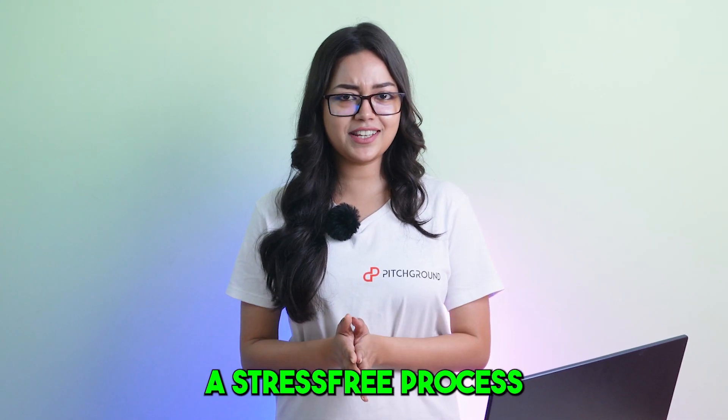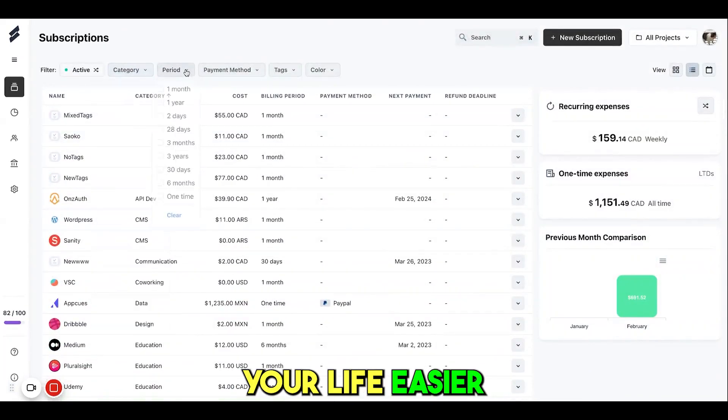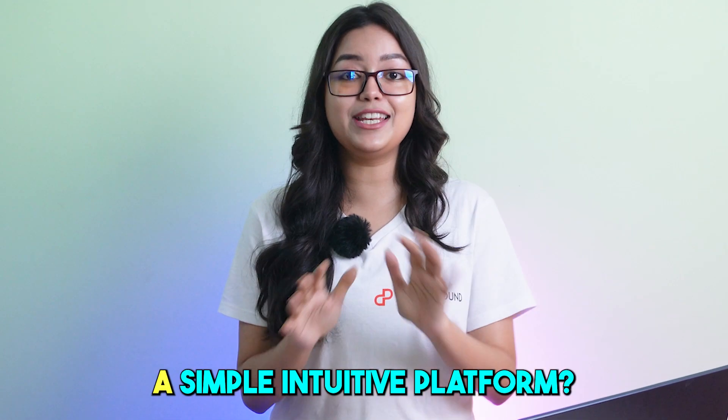Talk about a stress-free process! Subli has a user-friendly interface designed to make your life easier. And let's be real, who doesn't love a simple intuitive platform.